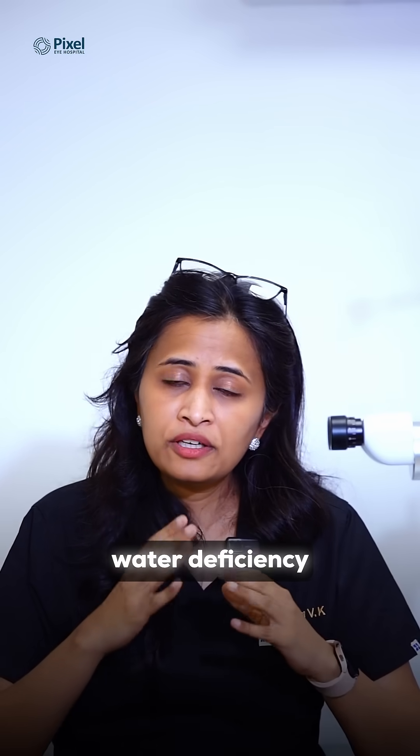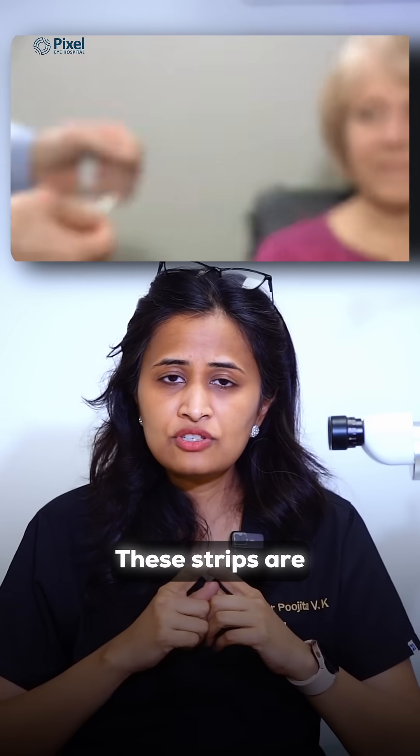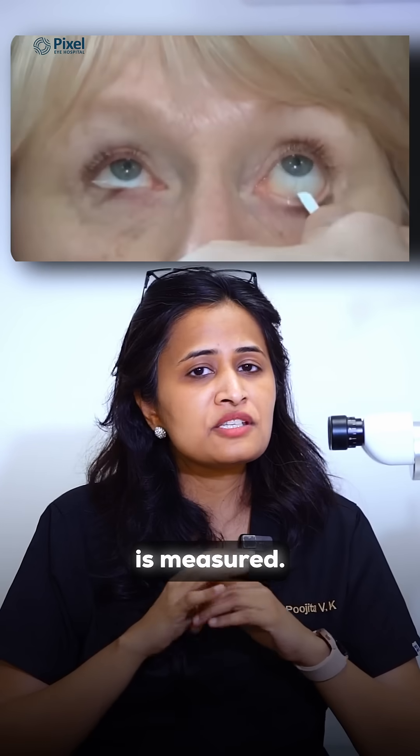How do we measure water deficiency dry eye? We use something called Schirmer strips. These strips are placed on the outer corner of the eye, and over five minutes, the amount of tears and water produced is measured.